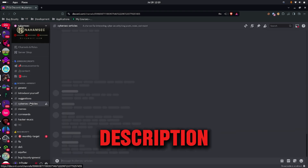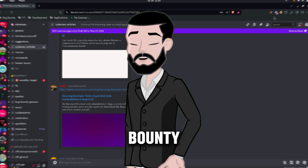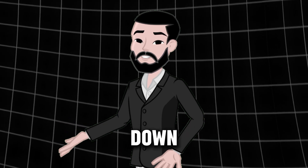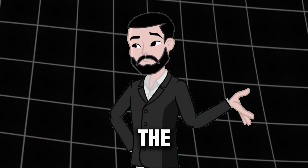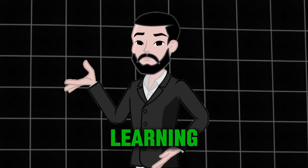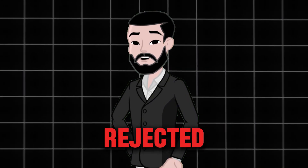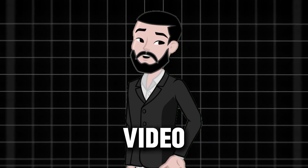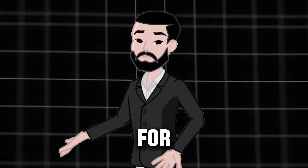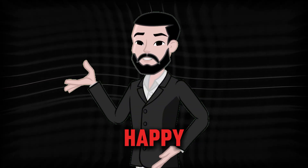Make sure to check out the description box and save the video for future reference. I've also mentioned bug bounty hunting methodology, community links, new vulnerability resources, and much more down there. Remember, the most important thing is to have fun and enjoy the process of hacking and learning. Don't get discouraged if you don't find bugs right away or if you get rejected. If you enjoyed this video, give it a thumbs up, share it with your friends, and subscribe for more content on ethical hacking and cybersecurity. Until next time, happy hunting!